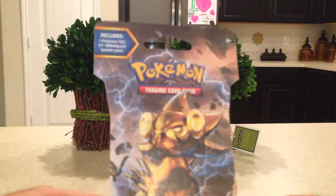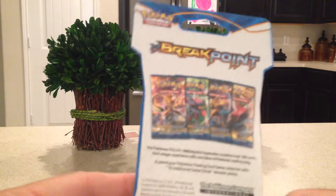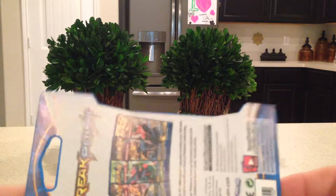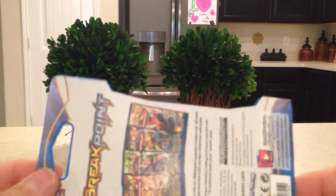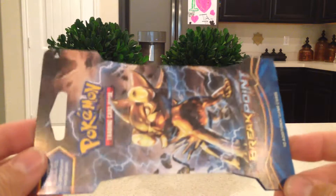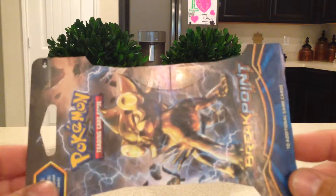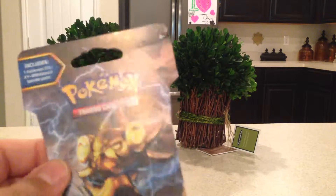To me these look fake, and that's very scary, because I would be very sad if people are returning fake Pokemon packs back to the stores — I don't know how else they would have got there. This looks very suspicious to me, and I wanted to go ahead and make this video and call it 'Is It Fake?'